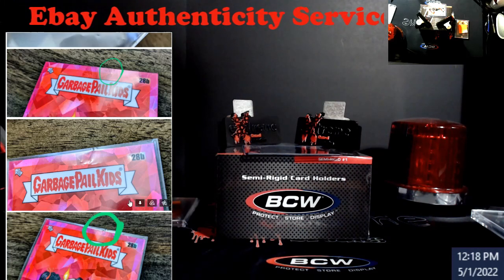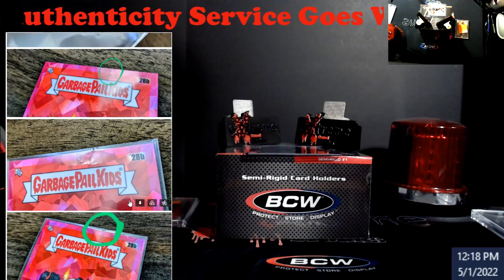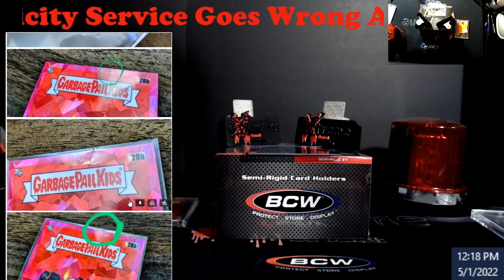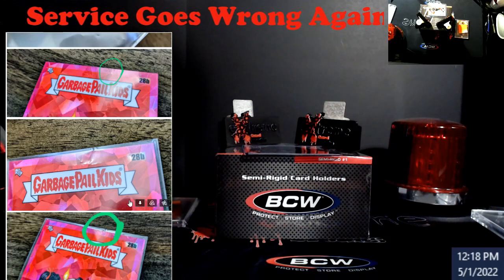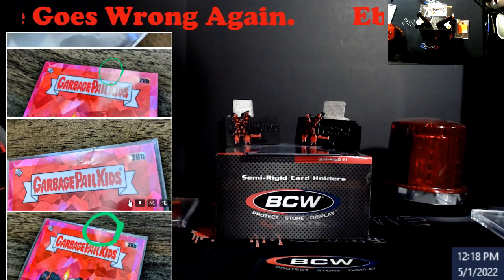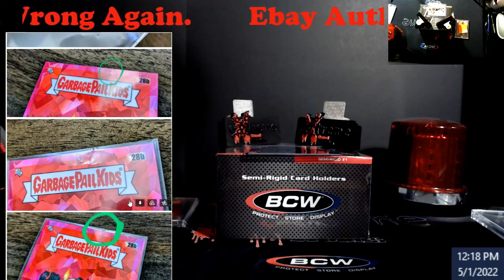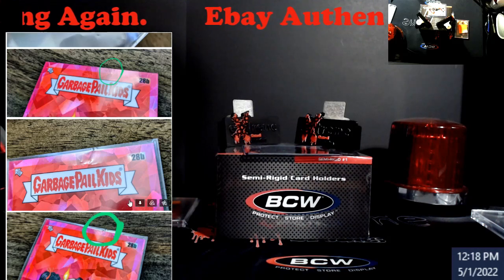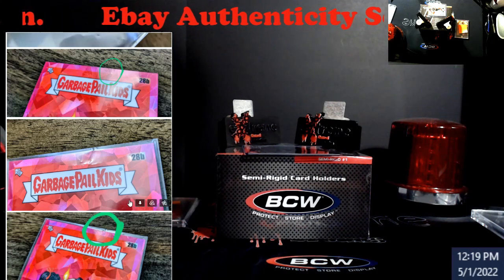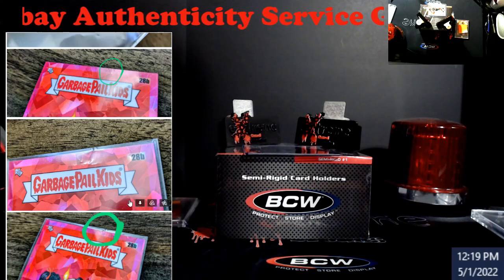If the seller does everything right, packages it correctly, doesn't do a bait-and-switch, and something happens to that card at authentication, eBay should say: 'We messed up your card — seller gets his money, buyer gets a refund, and we're terribly sorry.' Give both of them something extra on top — $200 eBay gift cards or something, depending on the price — because this service is supposed to be for high-end raw singles, which they're eventually planning to expand to graded cards according to that conference they had.